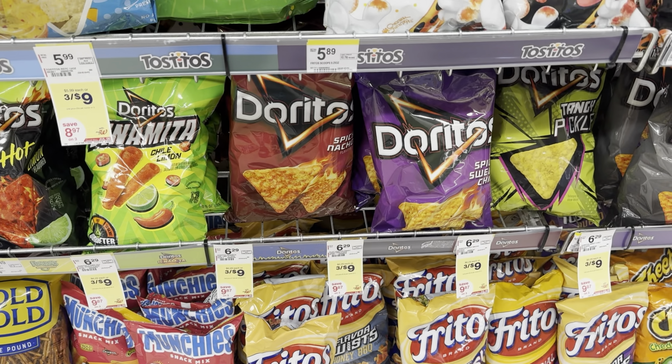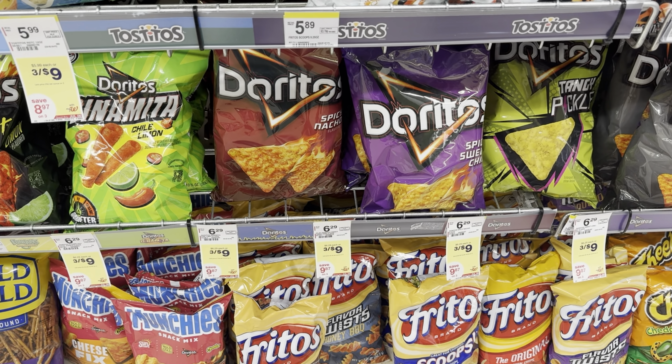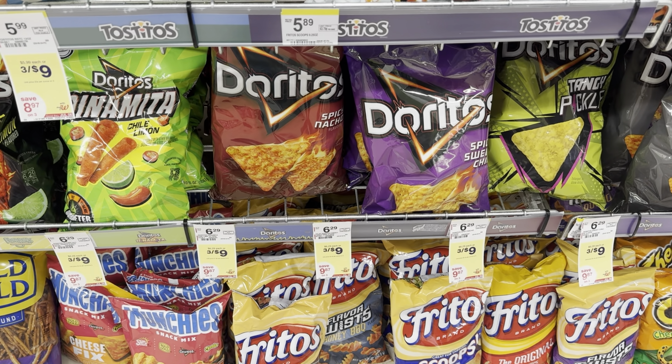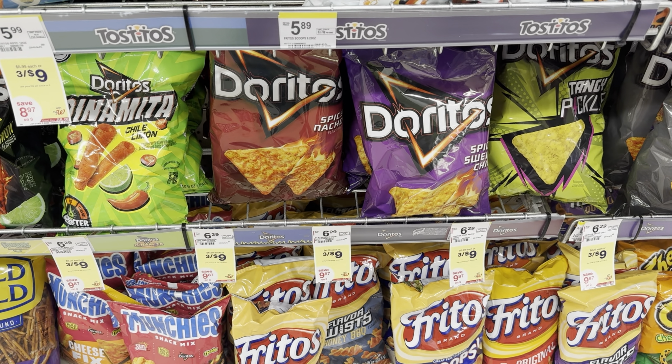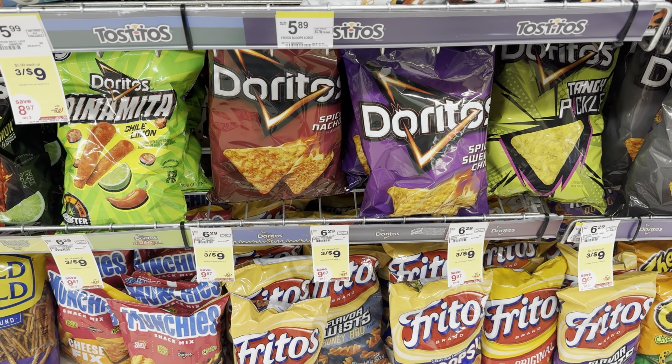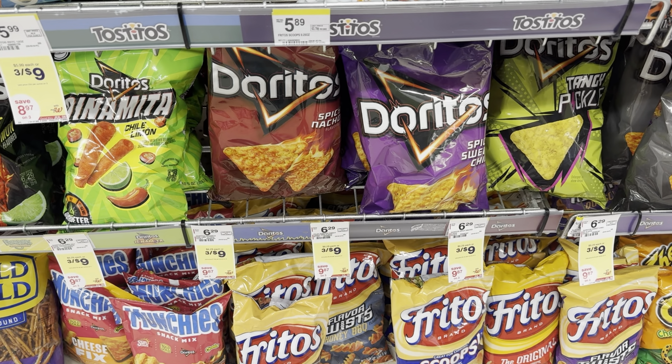I'm going to grab Declan's favorite snack. I initially grabbed the spicy nachos, but I ended up switching them out because Declan would not eat those — he's only three. They are three for $9 this week, and we have a $3 off when you buy three of these products, making it $6 for three bags, or $2 for each bag.